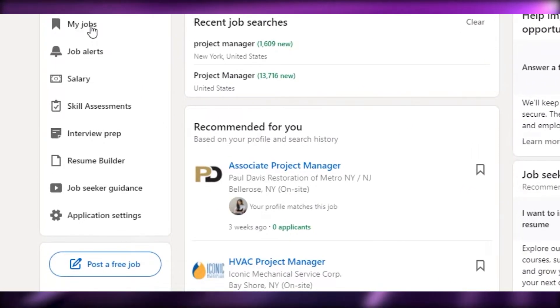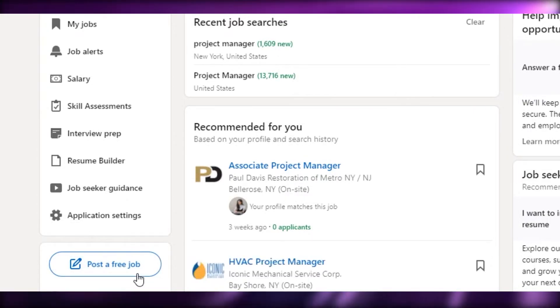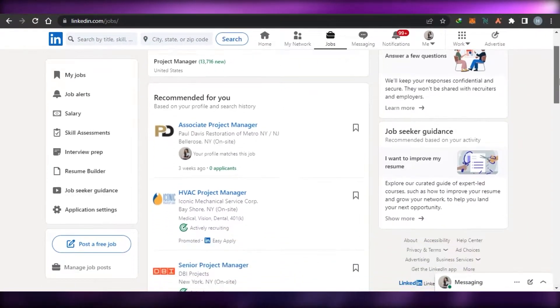In the Jobs section, you will find 'My Jobs' where you can see jobs you've already saved. Then we have job alerts, salary, skill assessment, interview prep, resume builder, job seeker guidance, and application settings. There is also a 'Post a Free Job' option, but we don't want to post a job — we want to get a job.